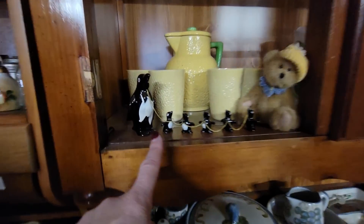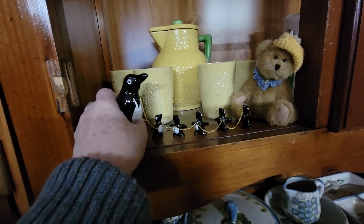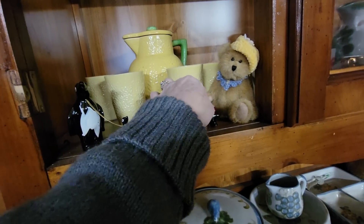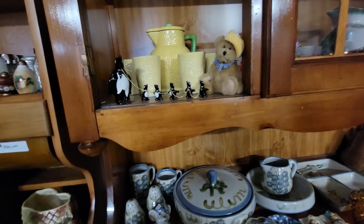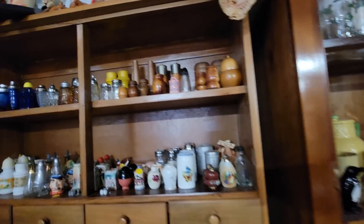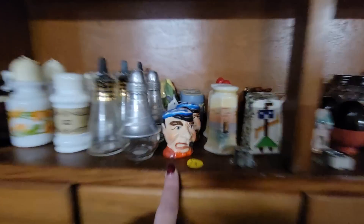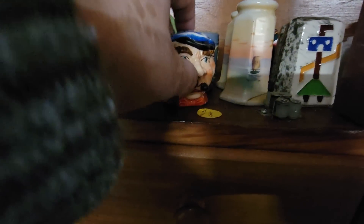Look at these little guys — we're going to a party, kids. All right, here we go. I'm not going to get those, but they're cute. I've never seen penguins before. Adorable. Lots of shakers.